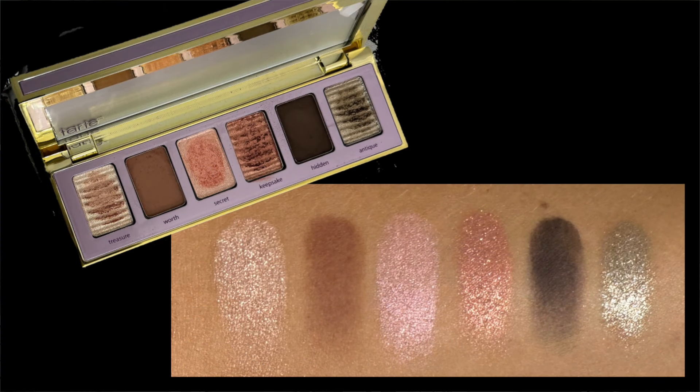Coming in at number four is the Tartlet To Go Amazonian Clay Palette. This is relatively new — I've had it a couple of months. First of all, the packaging on this is gorgeous. I was not anticipating this — it is a really nice, heavy-duty, weighty palette with a full-length mirror. There are six shadows in here and I personally love the color story. I'll pop up the swatches on screen. And I do feel like even though there are only two mattes, we get almost a full look within this palette.